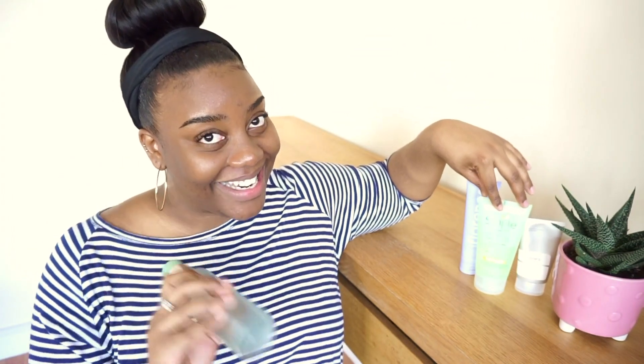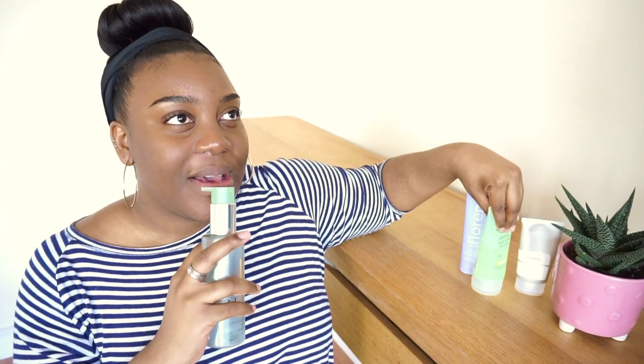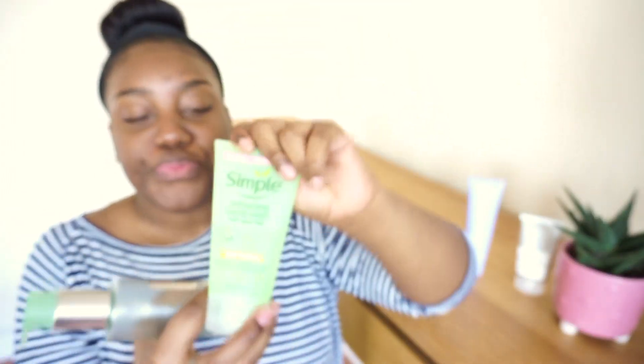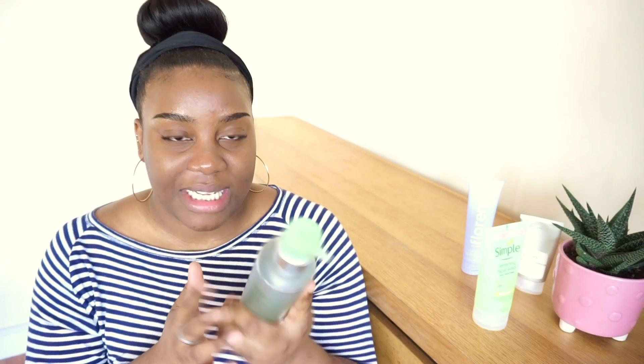I don't really have a strict ranking — I like all of them for different reasons. For my foam cleansers, hands down it's the Clinique. I mentioned this in a previous skincare review video already. It lathers well, it doesn't strip your skin, your skin doesn't feel like cardboard after washing. It feels smooth, rinses off clean, smells pretty neutral and mild — great for sensitive skin.